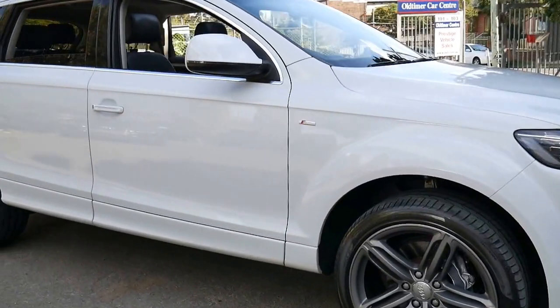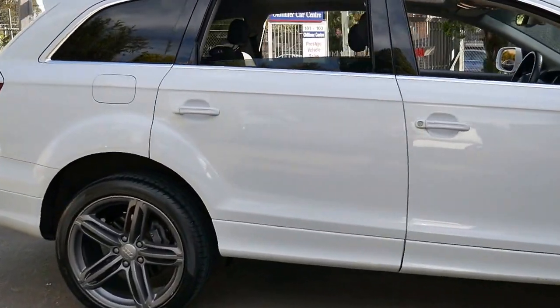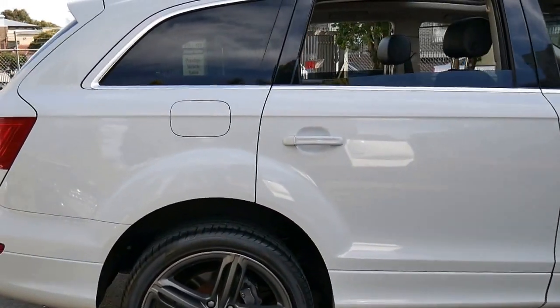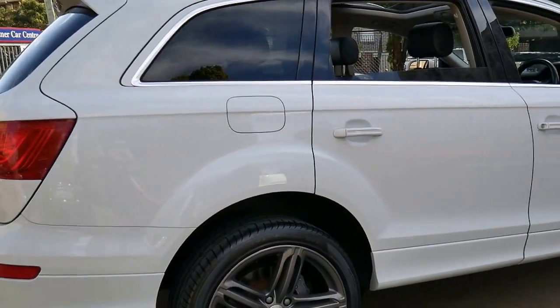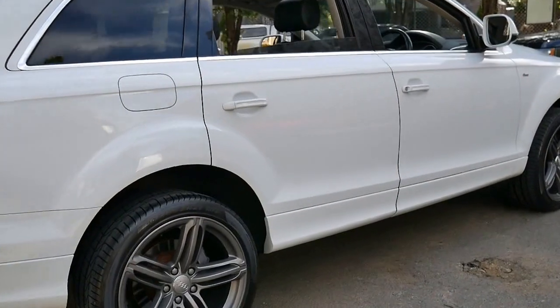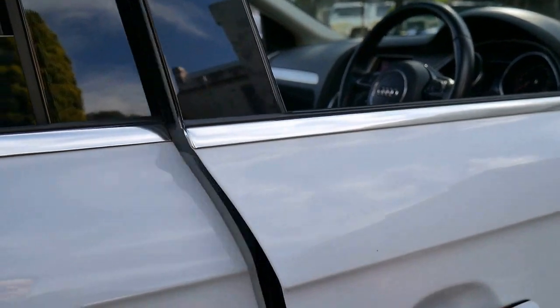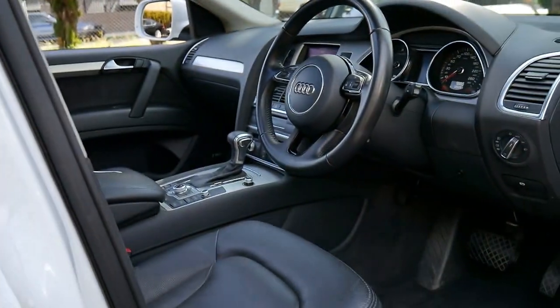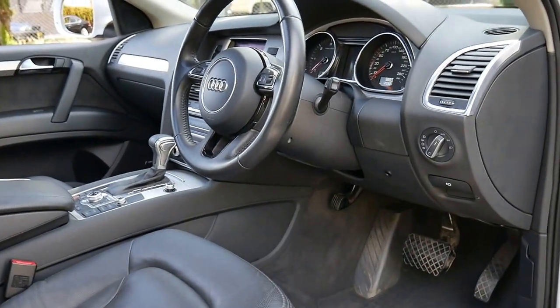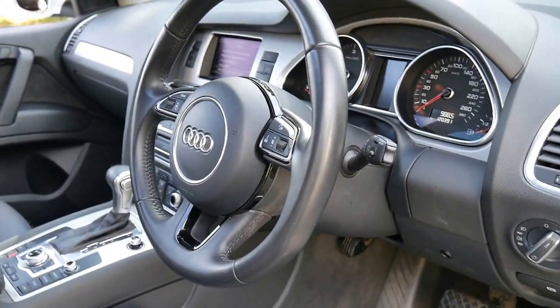This 2012 Audi Q7 is absolutely gorgeous. It's white in colour with black leather interior and it's an S line. It's got the three litre 180 kilowatt turbo diesel engine and it's got a very impressive service history which we'll have a look at in a moment. It's got a reverse camera, Bluetooth and navigation.